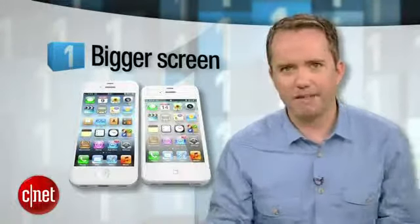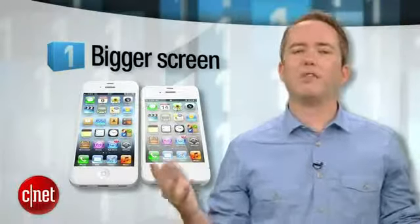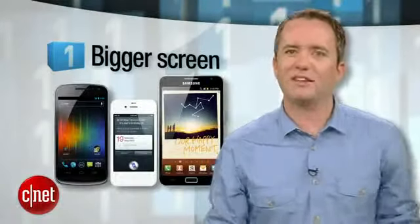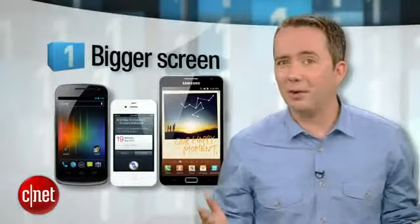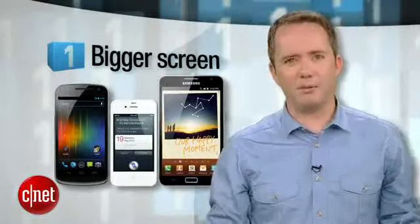And finally, the number 1 feature you want from the iPhone 5: a bigger screen. Compared to all the giant honking Android phones out there right now, the iPhone's 3.5-inch screen is enough to give you an inferiority complex. For something designed in the USA, this is downright un-American. So there you go — those are your top 5 most requested features for the iPhone 5, or whatever Apple is going to call it.